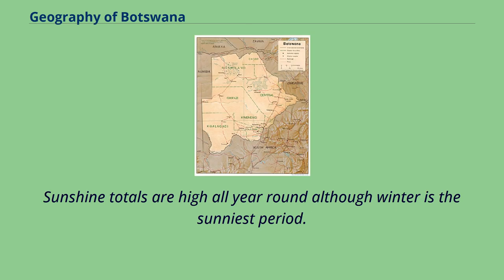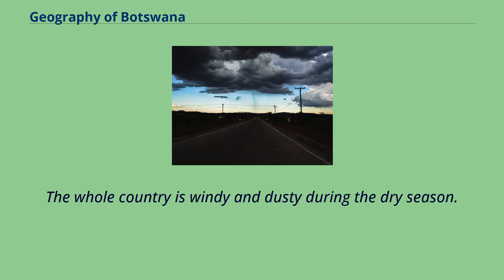The whole country has hot summers with average temperatures around 26 degrees Celsius. The whole country is windy and dusty during the dry season.